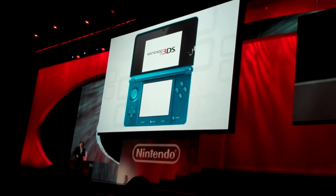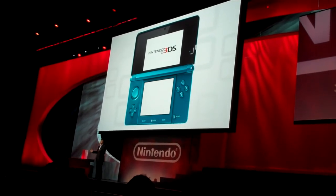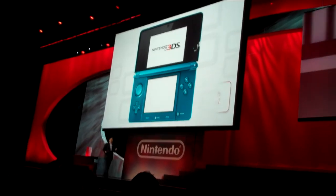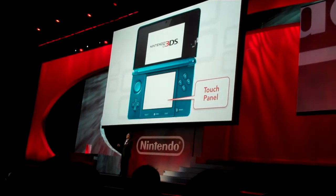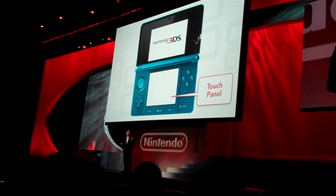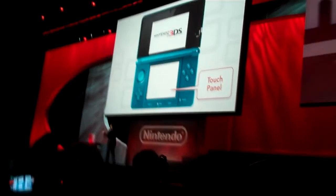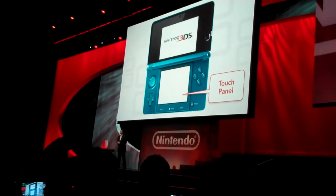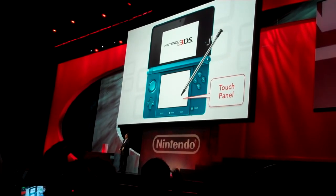We have also given a lot of thought to the screen itself. Because Nintendo 3DS is a successor to Nintendo DS, it naturally comes with a touchpad. As we experimented, however, we realized that fingermarks and smudges reduce the 3D impact, as did the decreased transparency of the touch screen itself. Because of this, we decided to employ a touch screen only on the bottom, just as we did for Nintendo DS.